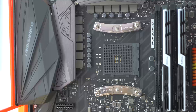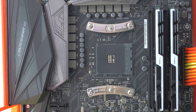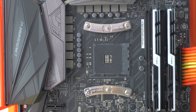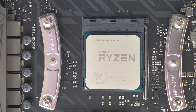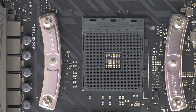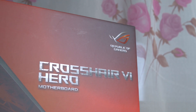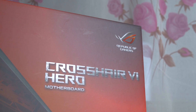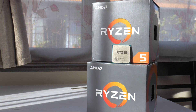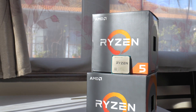I used the ASUS Crosshair 6 Hero motherboard running EFI version 0081, 16GB G.Skill Trident Z RAM, a Noctua NH-D15S cooler, and a fresh Windows 10 install with the Creators Update with Game Mode disabled. On the Intel platform I'm using an i5-7600K overclocked to 5GHz, a 7500 with an all-core boost to 3.6GHz, and a 7700K at 5GHz for reference only.